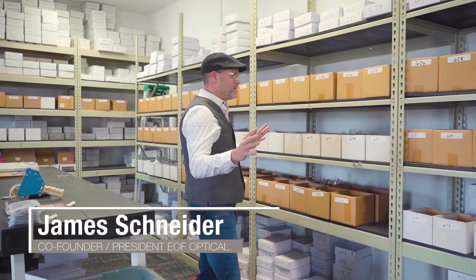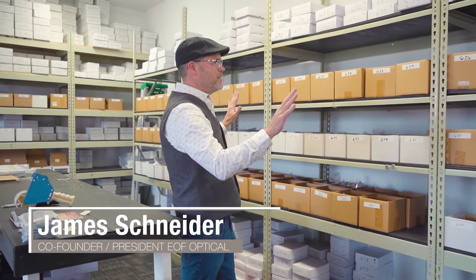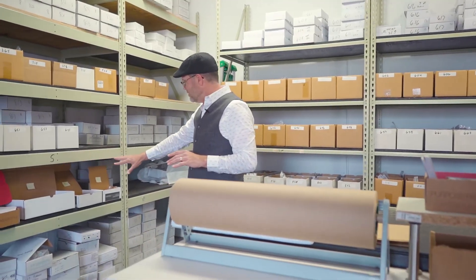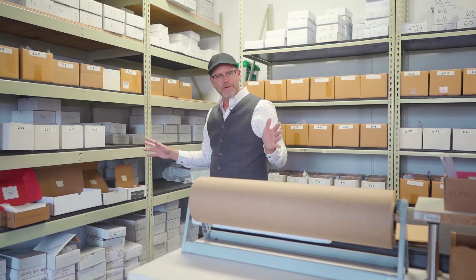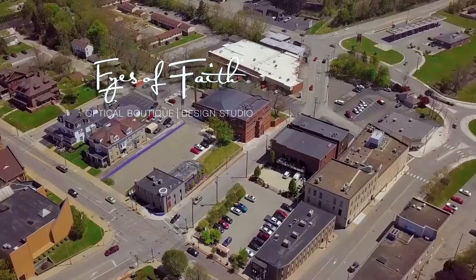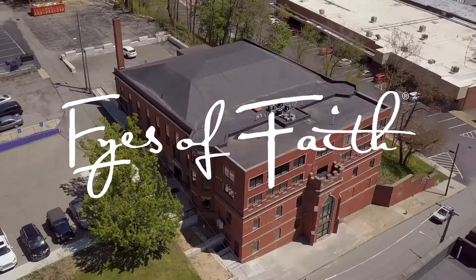Welcome to our warehouse. Love the use of this space. Every one of our styles is right here, very easily accessible. These are the shipping boxes, sized based on the number of frames going out. Every box has 'purpose, passion, style' on it — that's been our tagline since we started the company. Now let's hop back over to the design studio.